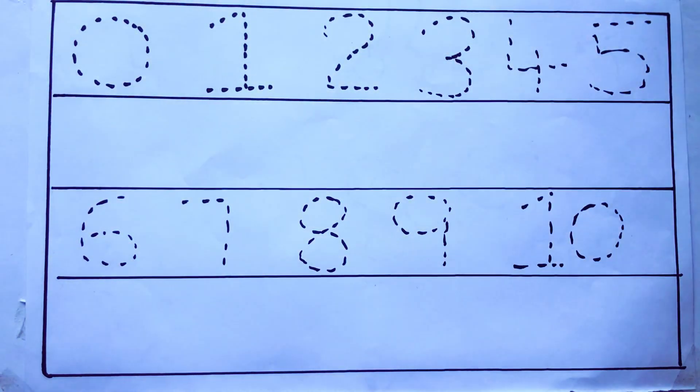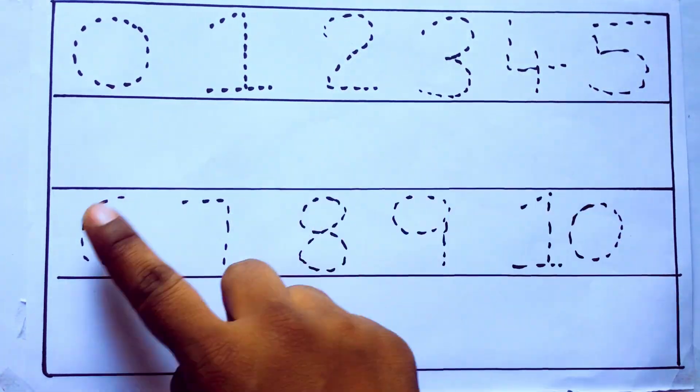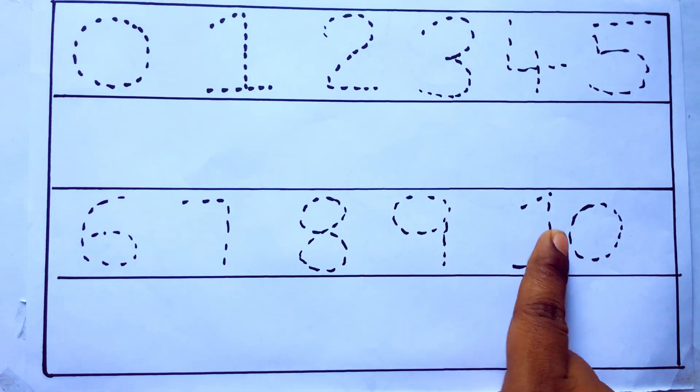Hello kids, how are you? Welcome to our channel. Today we are going to learn numbers 0 to 10.